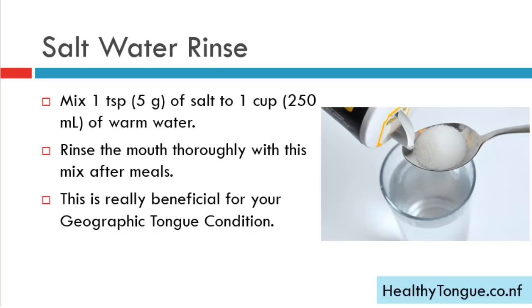Salt water rinse: mix one teaspoon of salt to one cup of warm water and rinse your mouth thoroughly with this mixture after meals. This is really beneficial for your geographic tongue condition.